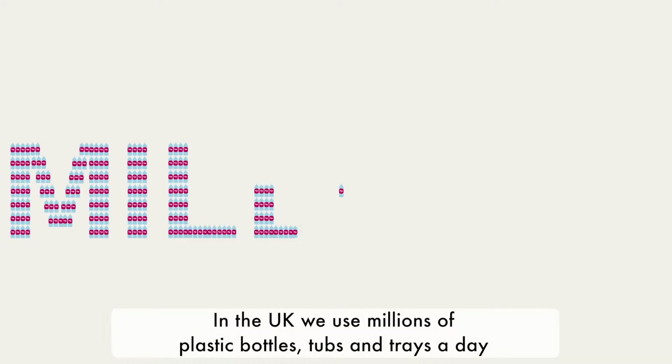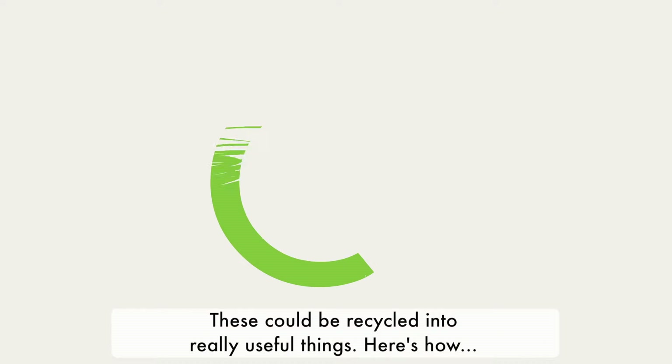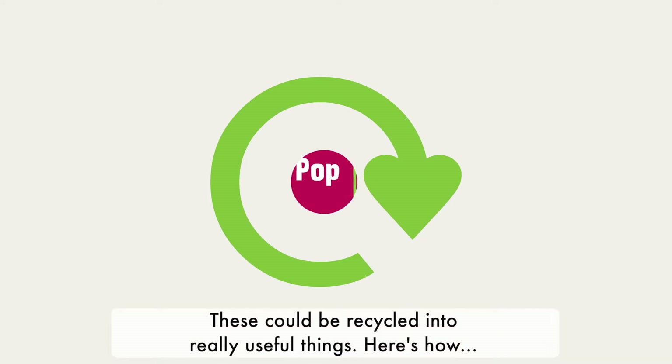In the UK we use millions of plastic bottles, tubs and trays a day. These could be recycled into really useful things. Here's how.